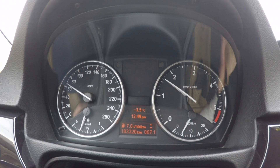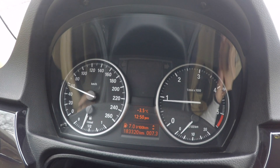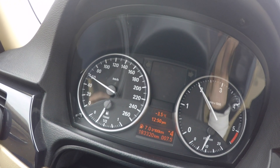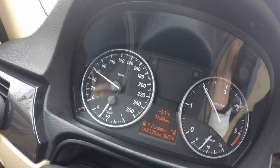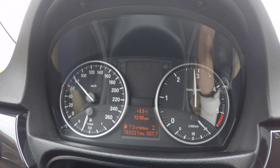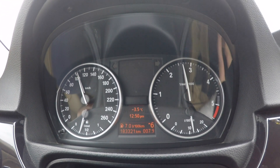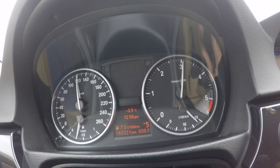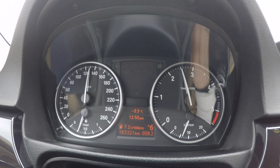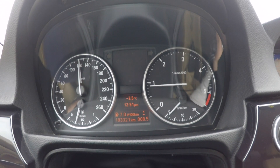Now I'm going to show you that the car knows what I want to do — in this case, go a little bit faster. I'm in third gear approaching 2000 RPMs and I'm going to floor it. Watch carefully — it shows nothing. Only when I'm over 3000 RPMs does it show. Now I'm flooring it in fifth gear over 2000 RPMs and nothing shows. The car knows I want to go fast.